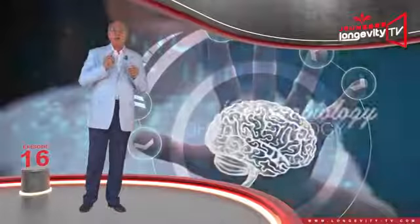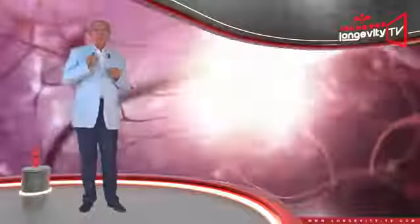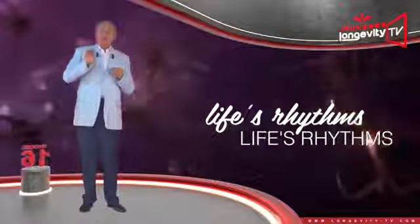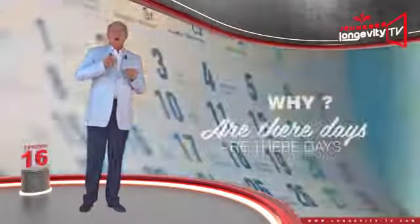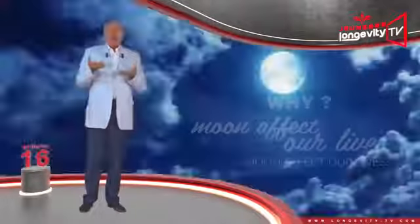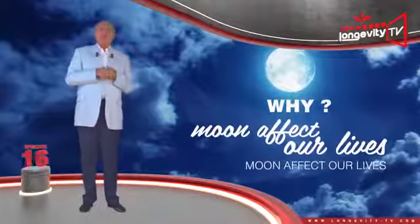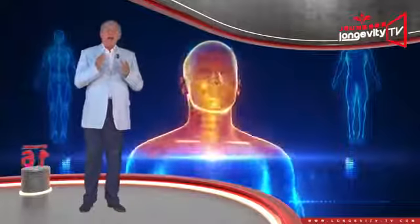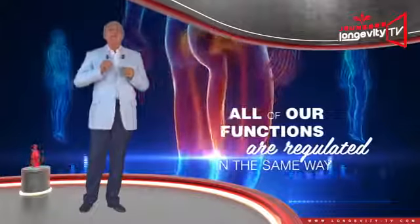Have you heard about chronobiology? This science examines life's rhythms. Why is there day and night? Why are there days, months, years? Why does the moon affect our life? And many, many other questions. As far as our health goes, all our functions are regulated in the same way.